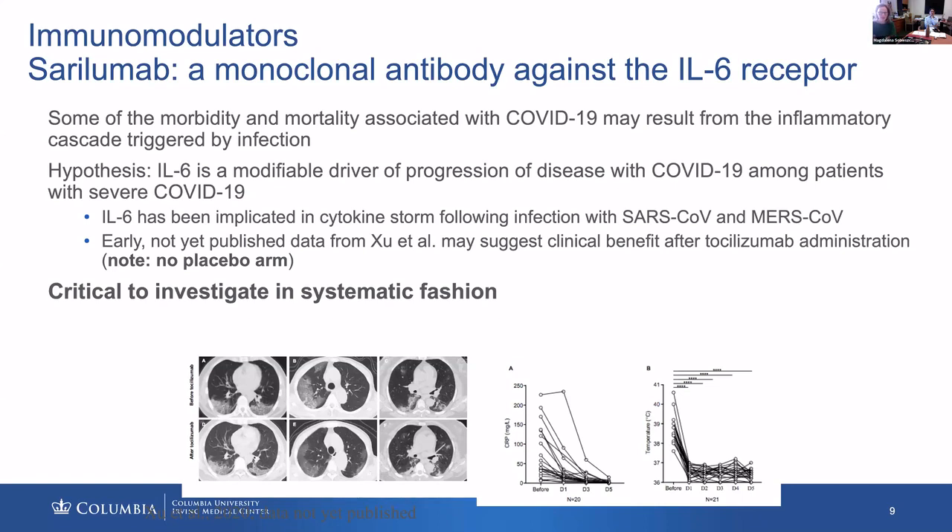A note about sarilumab: it's a monoclonal antibody against the IL-6 receptor. The hypothesis driving investigation of IL-6 receptor blockers is thinking about the heightened mortality and morbidity associated with the inflammatory cascade triggered by the virus — an overwhelming cytokine response almost akin to cytokine storm and macrophage activation syndrome. The hypothesis is that IL-6 may be a modifiable driver of disease progression in patients with severe and critical COVID-19.